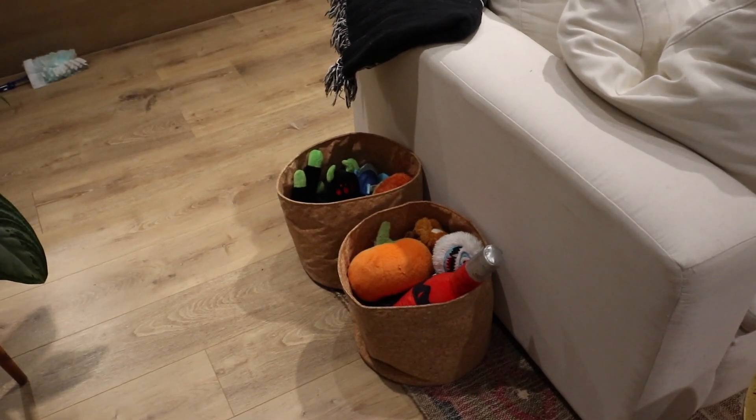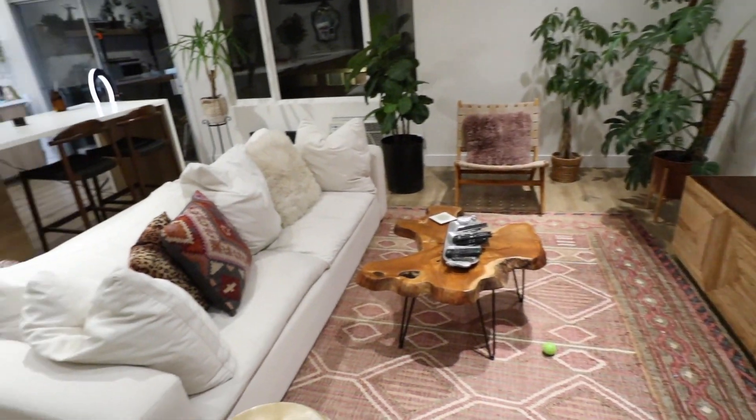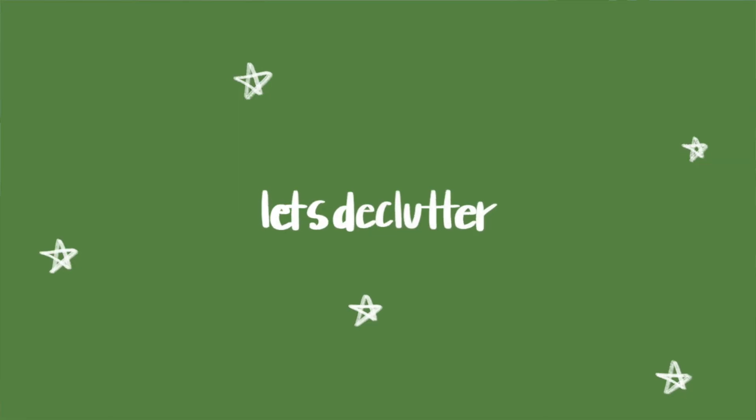I consolidated some dog toys and got rid of some — don't tell Ken. This is pretty much everything I'm going to take to my new apartment, minus this couch. I ordered a new couch. Okay, now let's go through the kitchen cabinets.